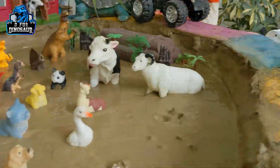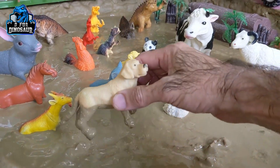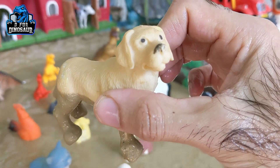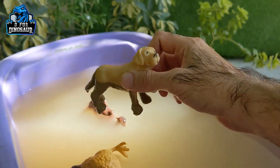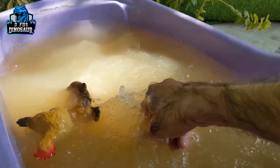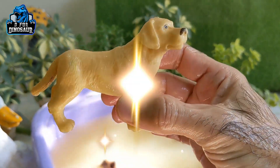And the next one we have is a dog. I know you love dogs. Dogs are very, very cute and funny animals. They are very good companions. Let's watch this dog. Here we go — this dog is clean.